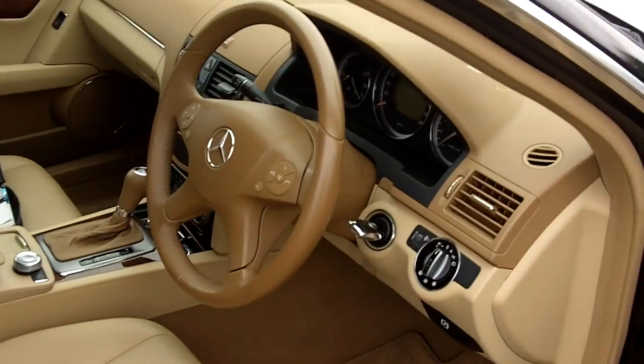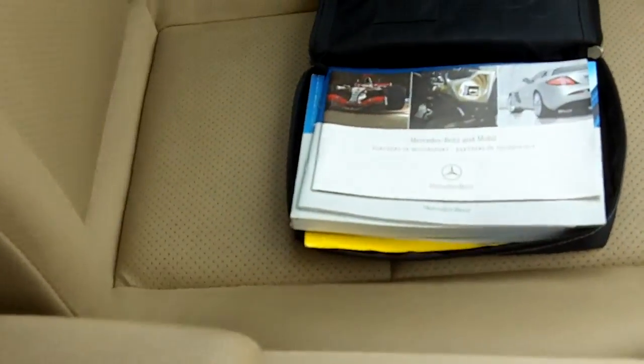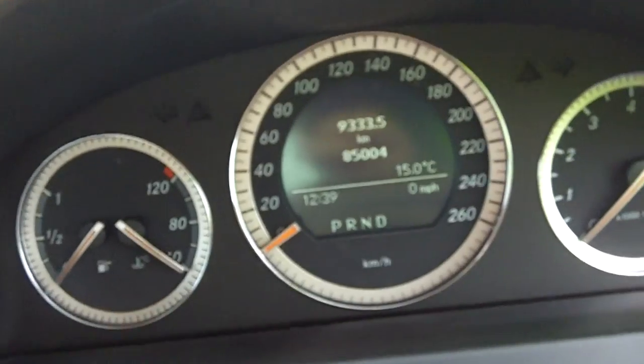Nice interior. It has only got one key. All the handbooks are there but there is no service history. There's 85,000 kilometres on it.